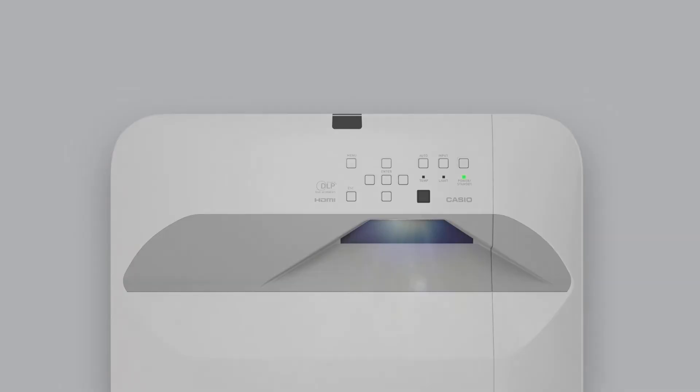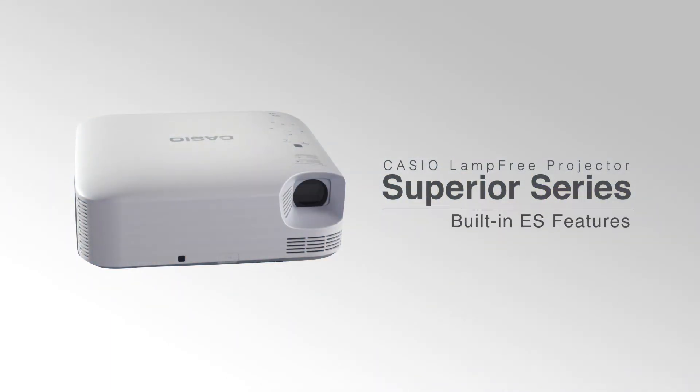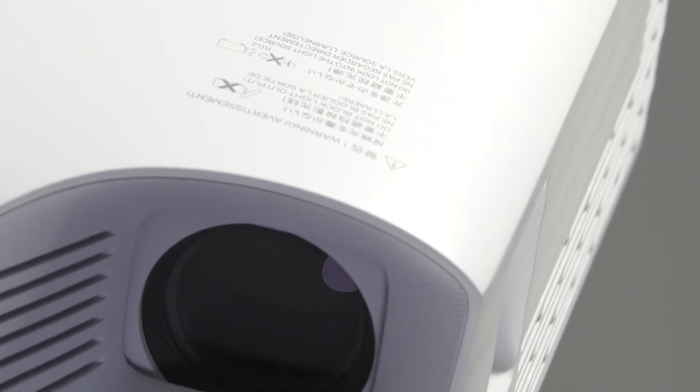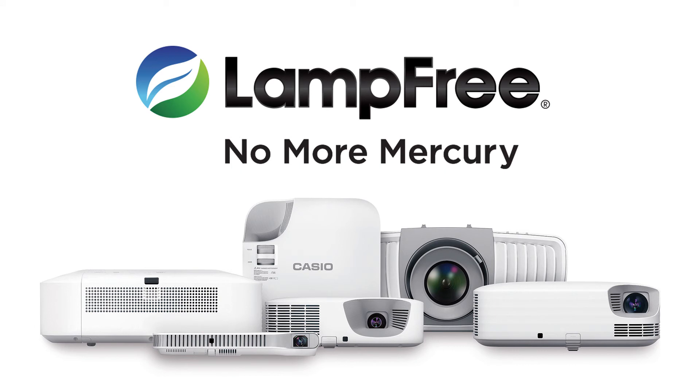Now is the perfect time to evaluate Casio lamp-free projectors. Have one of our lamp-free specialists meet with you at your school and see for yourself how Casio is the leading projector for all your education solutions. Request an evaluation sample or an on-site demo.